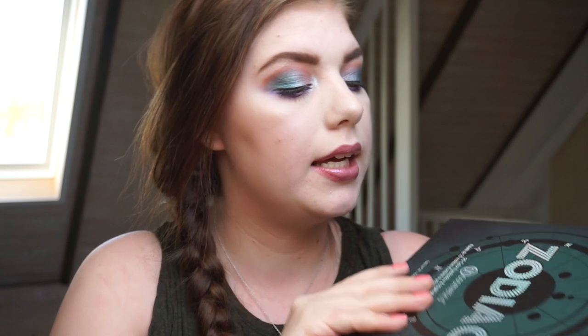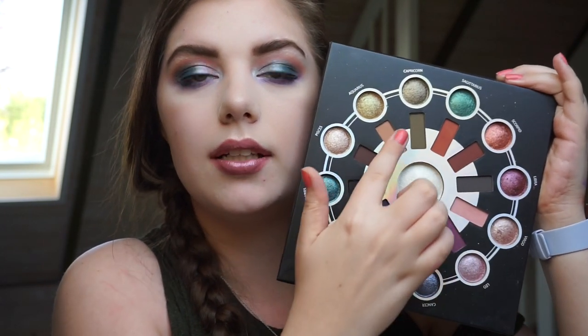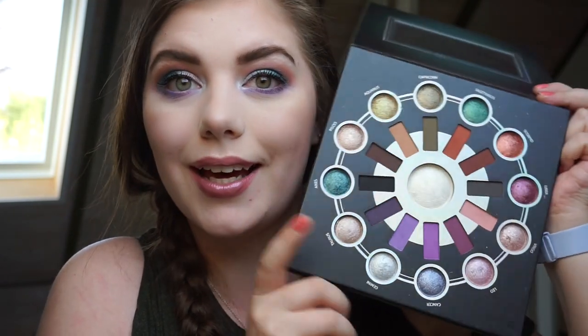Hi guys and welcome back to my channel! Today we're doing an exciting video — a palette bingo collab with Paula. We've been planning to do a palette bingo on the Zodiac palette from BH Cosmetics for quite a while. We both mentioned it in our shared video and decided to go for it. This palette is based on zodiac signs, with a highlighter in the middle, a matte inner rim, and shimmer outer rim.